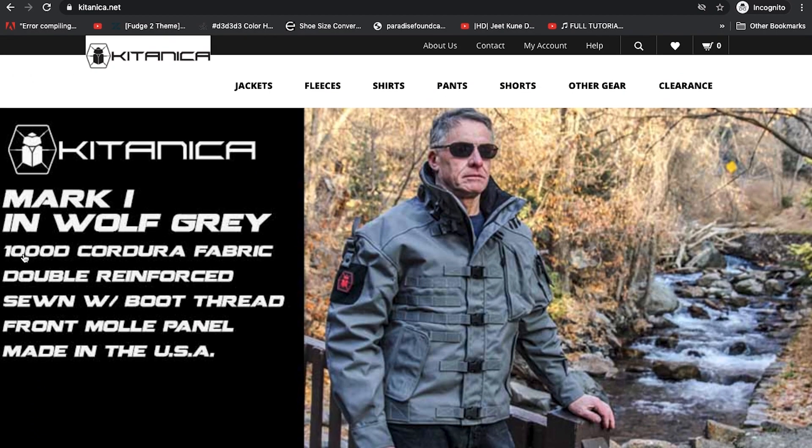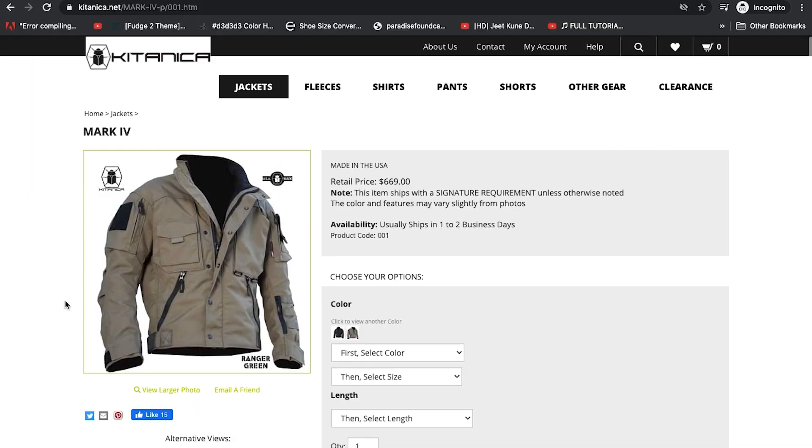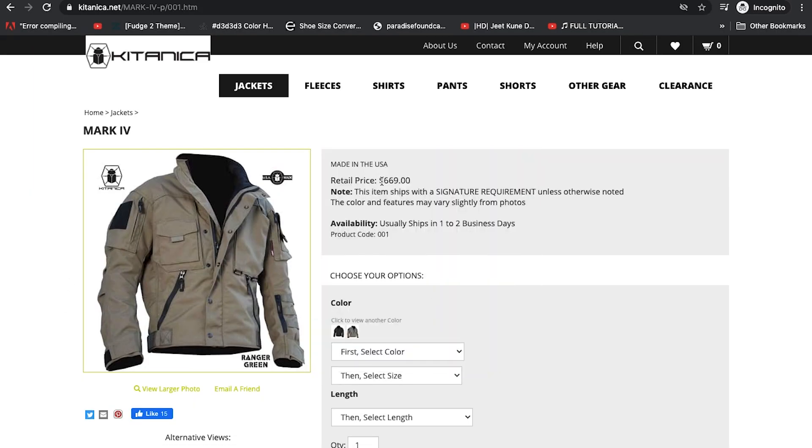It makes sense why their items are this expensive. The jacket looks very well padded — it looks like if you took a fall in it, you would actually be protected. It has many pockets and is well designed, which is why everyone likes it in the first place. It may be worth the $600 — I'm not into motorcycle gear so I wouldn't know, and if you are, leave a comment and let me know what you think.